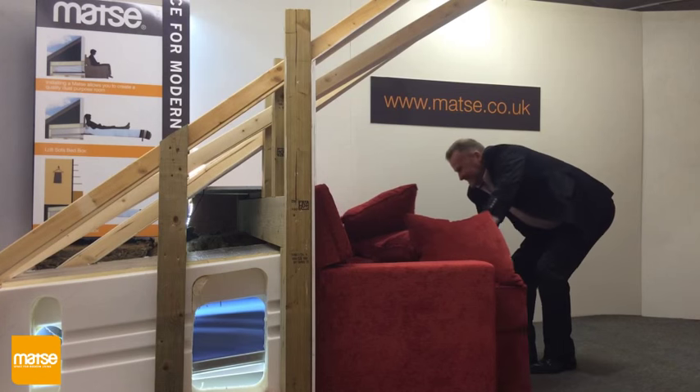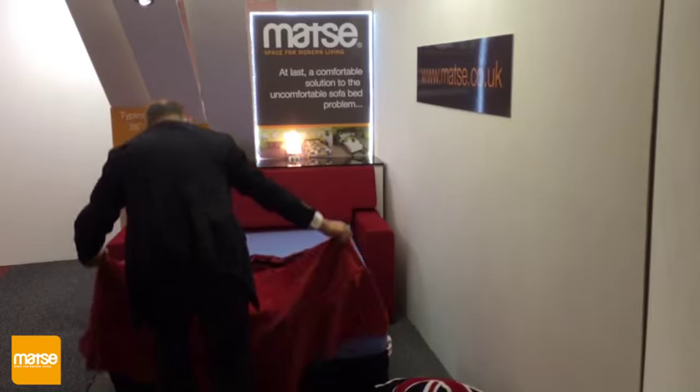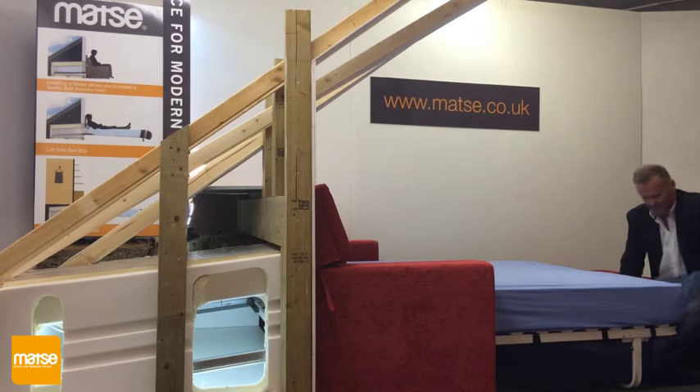The Matzi provides a comfortable casual settee suitable for everyday use. This then easily converts to a bed which uses a traditional bed frame beneath a full spec mattress.